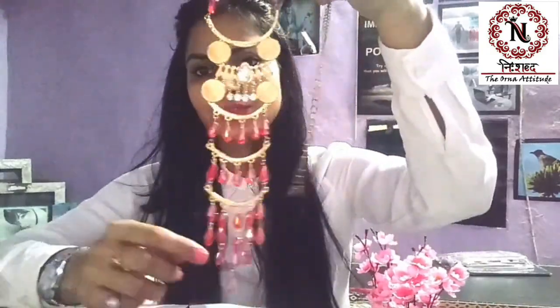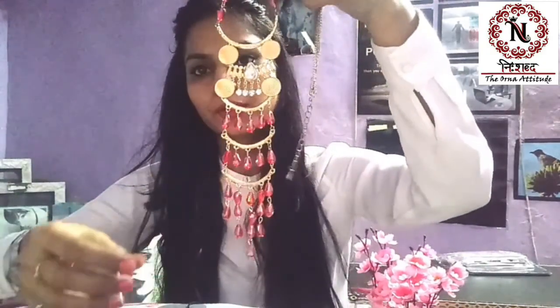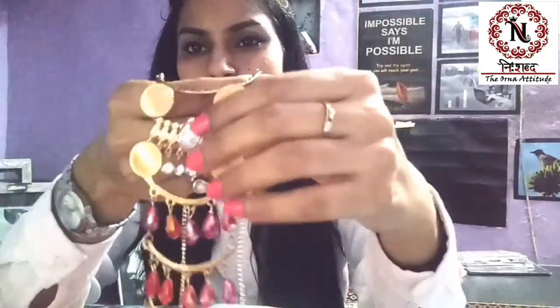This is a golden necklace with crystal. This is a red crystal. It is also with a chain — a red chain. This is a black chain with a long chain, you can put it inside. This is a black chain with a stone.